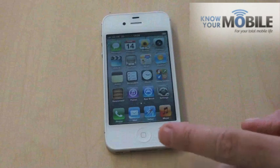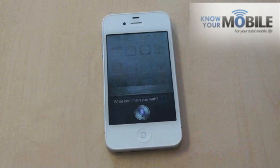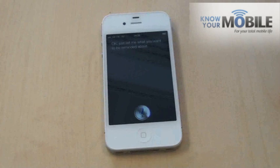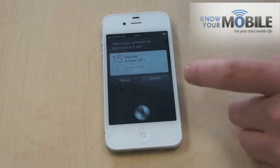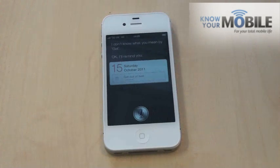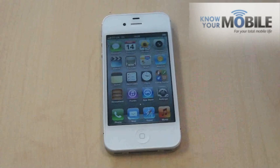Other than that, we've got reminders. [To Siri]: Set a reminder for tomorrow at 6am. [Siri]: Just tell me what you want to be reminded about. [Speaker]: To get out of bed. [Siri]: Here's your reminder for tomorrow at 6am. Shall I create it? [Speaker]: Create it. [Siri]: I'll remind you. There you go. And that's some of the basic functionality of Siri.